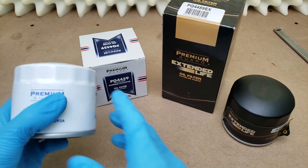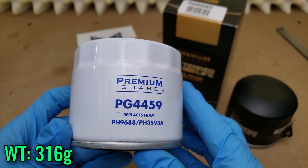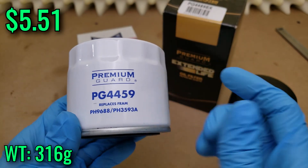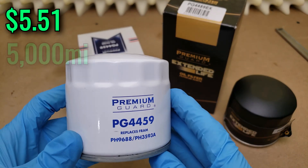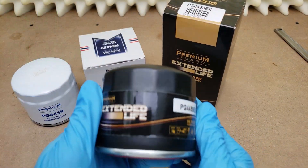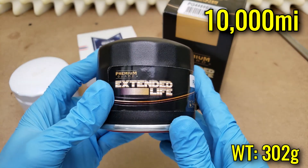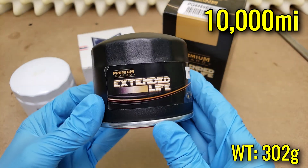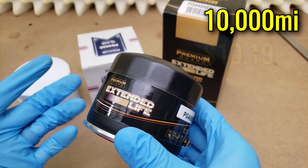The filters themselves, they offer two tiers. This Premium Guard right here is their lower tier — they call it the conventional. It costs $5.51 for this model in particular, which crosses over to everything I've looked at already on this channel, and it has a 5,000 mile oil change interval. The extended life is just that — it offers double the performance at 10,000 miles between changes. Granted, you must be using synthetic oil to do that, and it costs roughly double the conventional at $10.19.